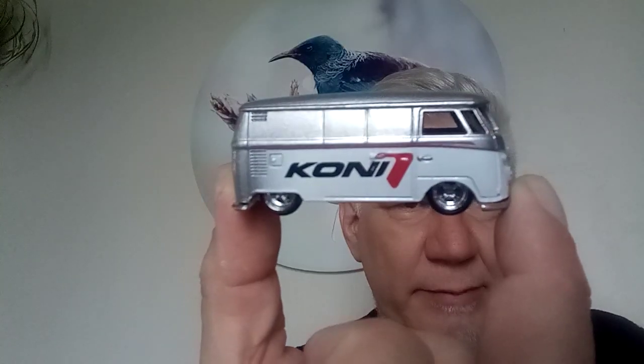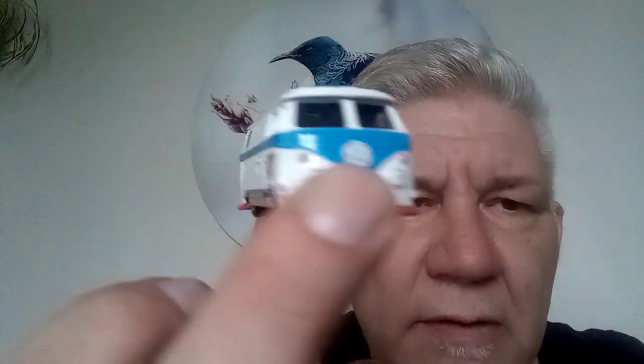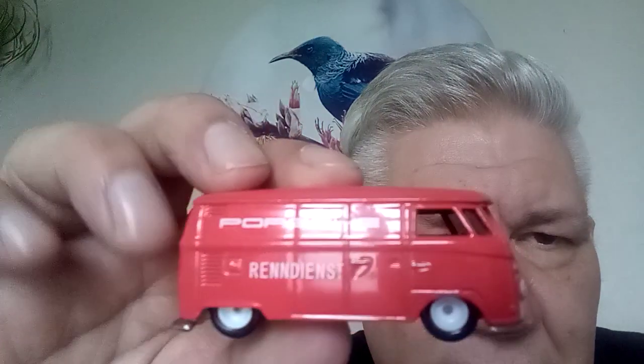These really represent V-Dub really well. I love the lowered look. Plastic base, metal chassis — not all the bases are plastic. I believe there's a counterpart coming out to this one — same colour, same livery, different vehicle.